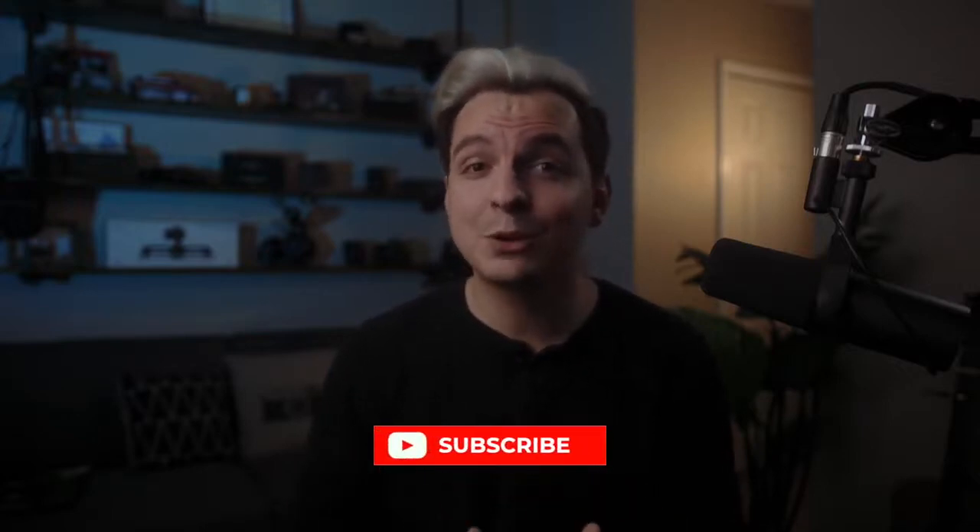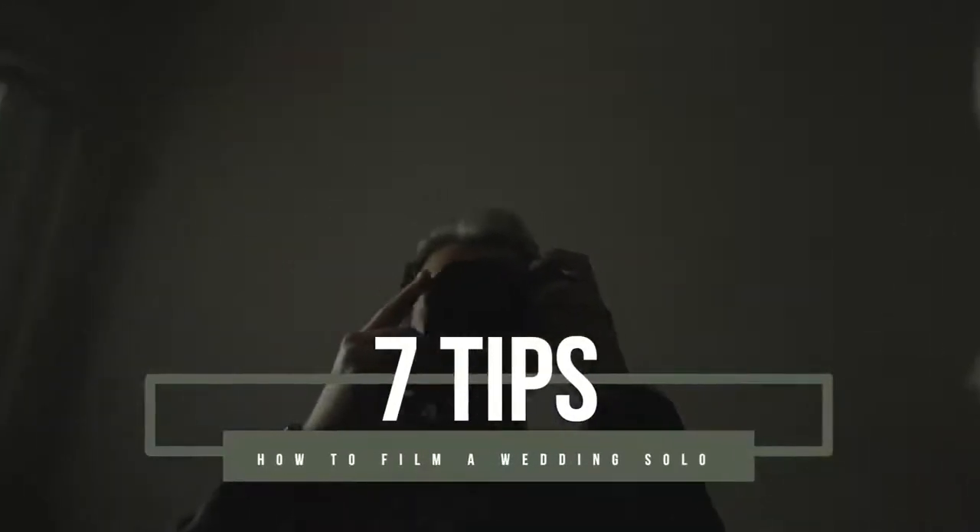Let's face it, filming a wedding can be really stressful. There's so many things that you have to worry about: camera gear, giving the bride and groom a great experience, beautiful cinematic shots, audio, lighting, worrying about paying someone else to help you out. But what if you didn't have to pay someone? What if you could film a wedding entirely by yourself? In today's video, I'm going to share seven tips on how you can effectively film any wedding all by yourself.